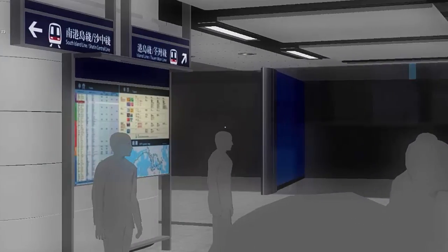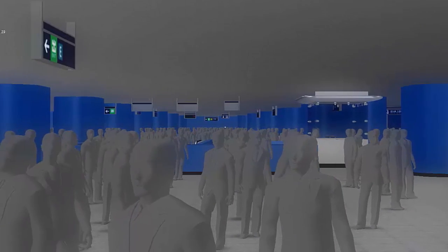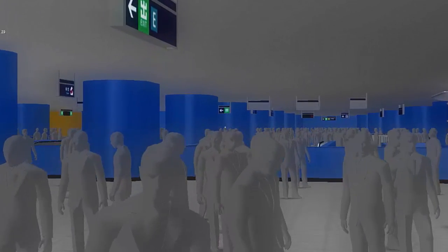This is a representation of Admiralty Station in Hong Kong, one of the busiest transport hubs in the world, with one million passengers passing through it every day. Currently, the station has two train lines and four platforms.